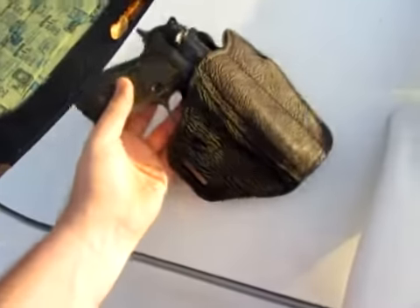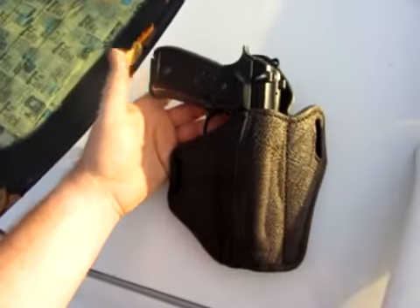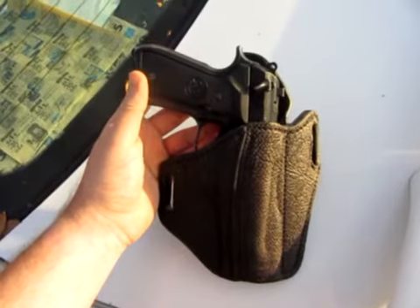That's just one man's opinion — one ogre's opinion. But that is a beautiful holster. Thank you, Luke. Thank you, Sarah. You guys are the best. Cheers.